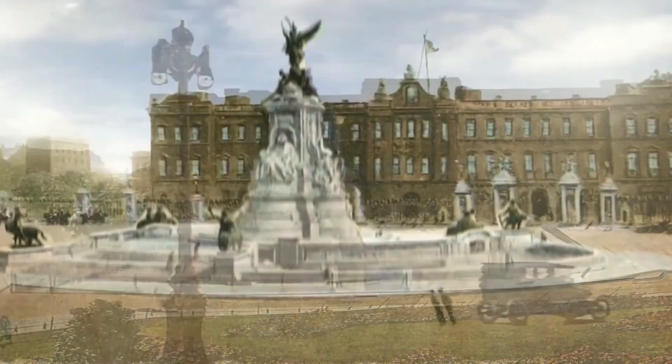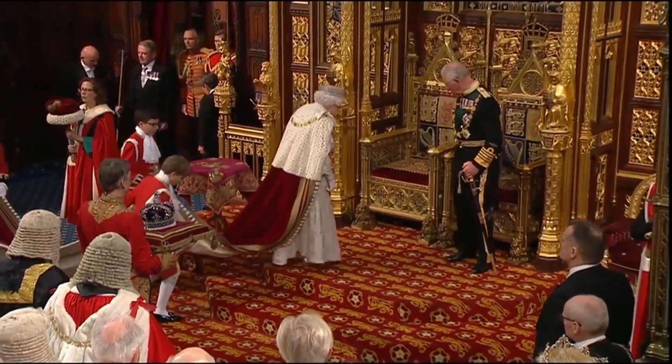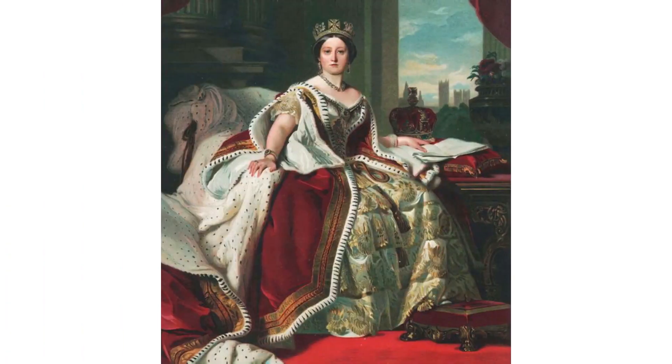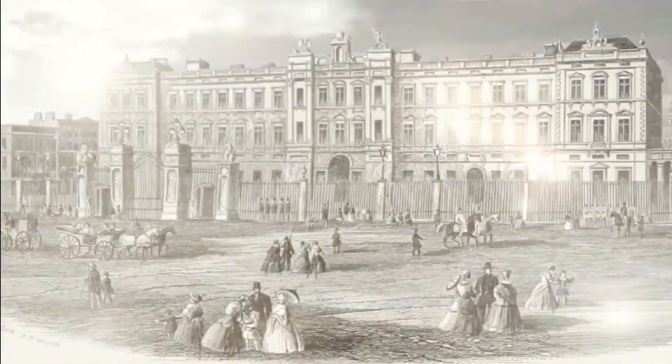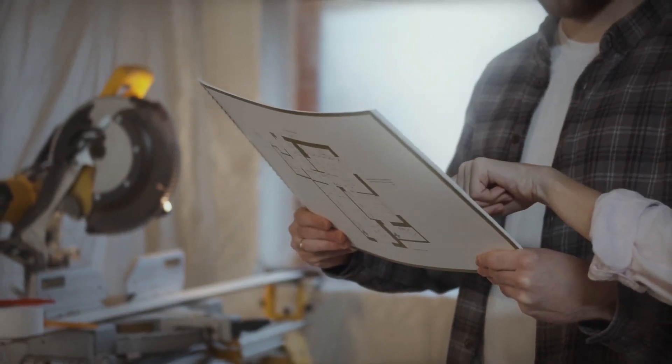Following Queen Victoria's reign in 1837, it underwent significant architectural renovations in the 19th century before becoming the London home of the British royal family. There would be other structural adjustments made in the years that followed, with 775 rooms and the largest private garden in all of London.